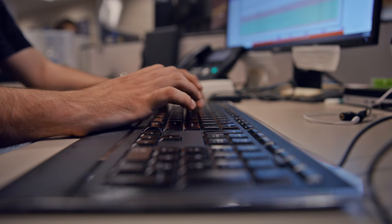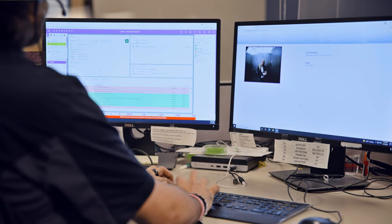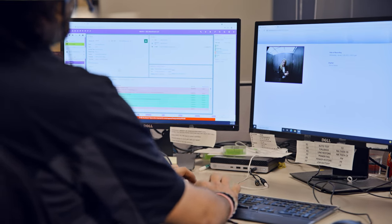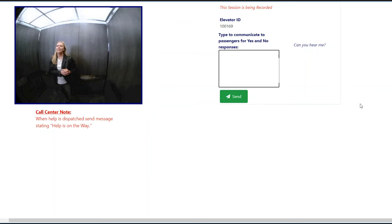Here is a view of the operator's workstation. The screen on the left shows the property's account and alarm information for this elevator. The screen on the right shows the view inside the cab and the text box where the operator can type messages to be viewed by the passenger.